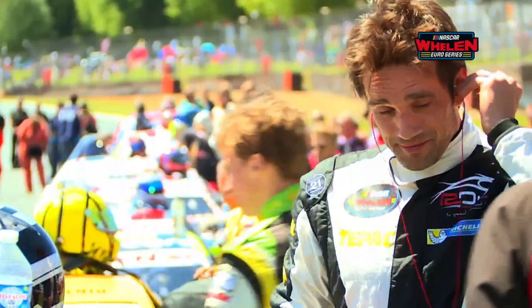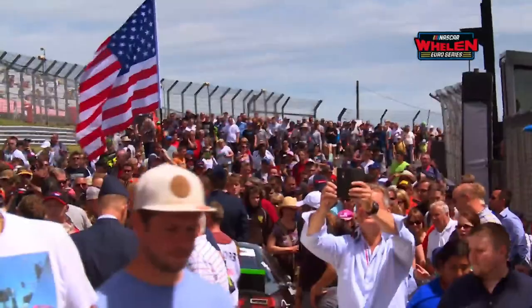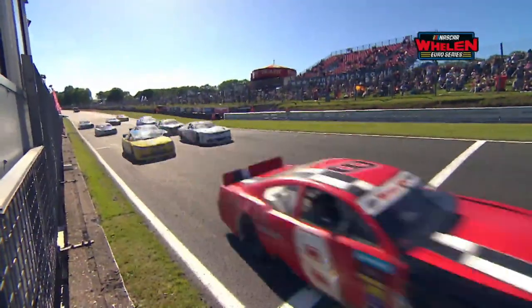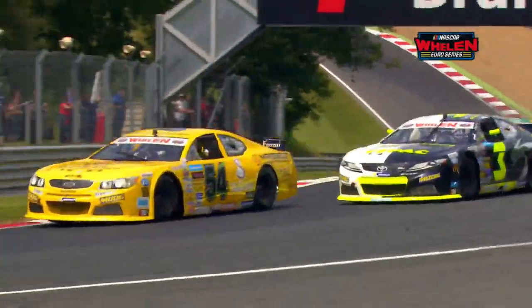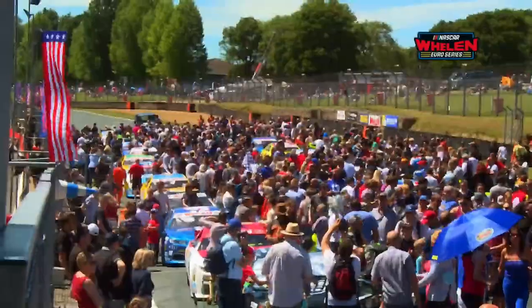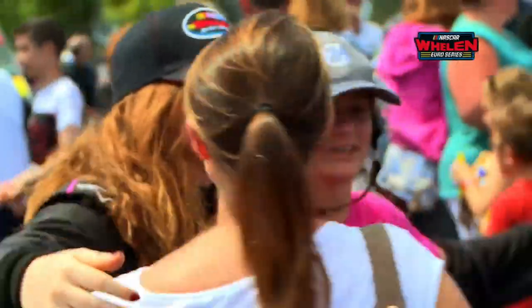The NASCAR Wieland Euro Series returns to Brands Hatch in early June for American Speedfest 6. The event is a favourite with UK race fans and the drivers too, as thousands of fans flock to see their heroes and some pure NASCAR Wieland Euro Series racing.